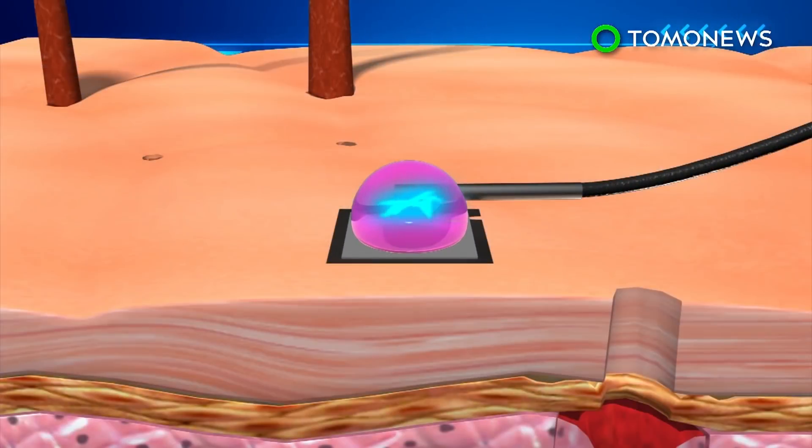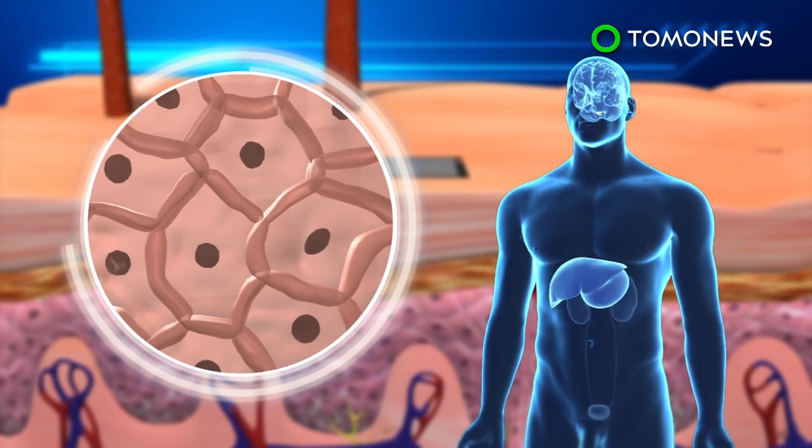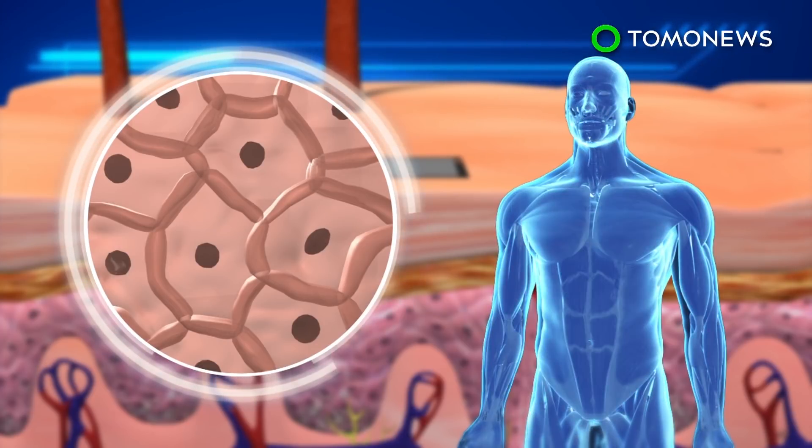The DNA is delivered through channels created by the current, and it reprograms skin cells to turn into specific cell types that can then be used in other parts of the body.